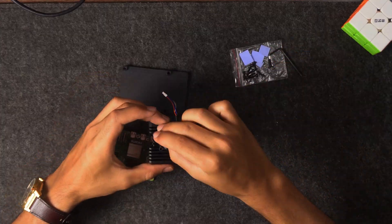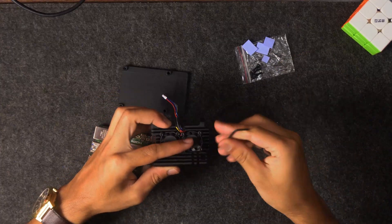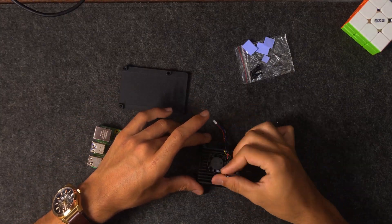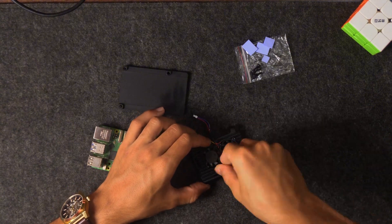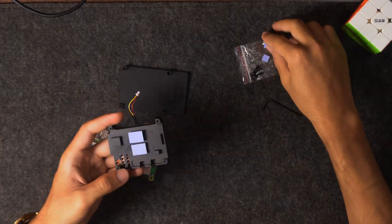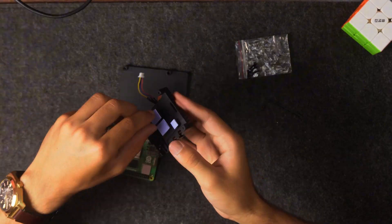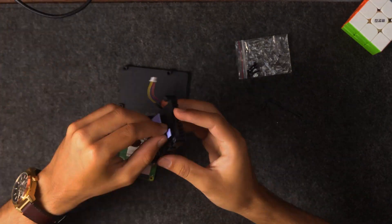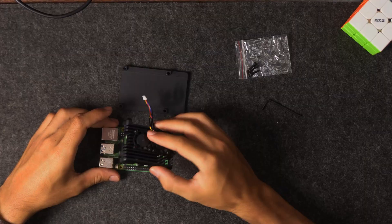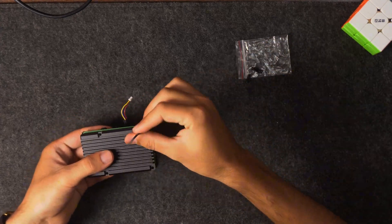First, let's secure those little fans in the cooler. Then the thermal pads go directly over the chips — I'm attaching them into the cooler first. And don't forget to peel the plastic off the pads. Pretty simple — let's mount the heatsink securely over the board.